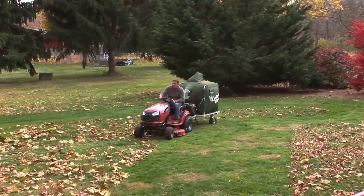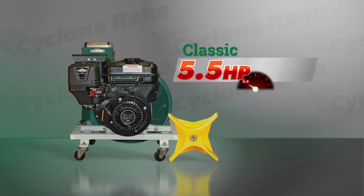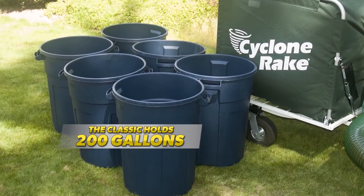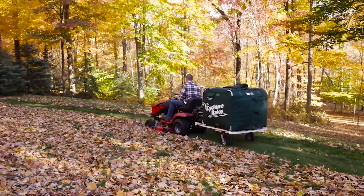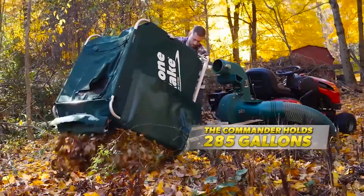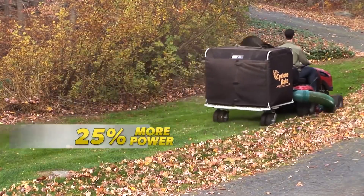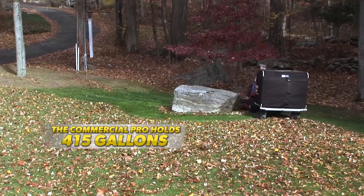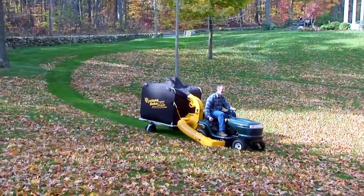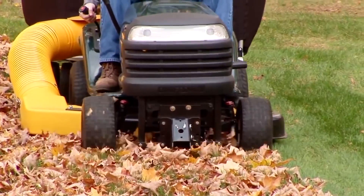The Cyclone Rake Classic is designed for homes with small to average size lawns. Powered by a 5.5-horsepower engine and including a 7-inch diameter vacuum system, the Classic has a 200-gallon capacity. For mid-size properties, the Cyclone Rake Commander's 8-inch vacuum lets you pick up 285 gallons. For larger jobs, the Commercial Pro features 25% more vacuum power, and its 415-gallon bag capacity is matched by both the Z10 and the XL models. With your riding mower and the Cyclone Rake, you'll never have to manually rake those leaves again.